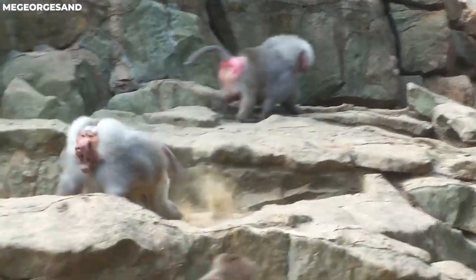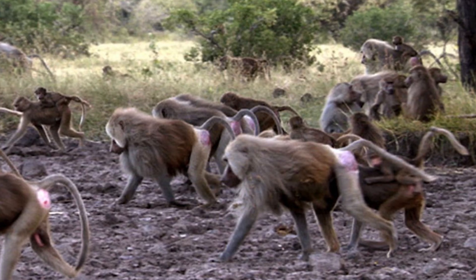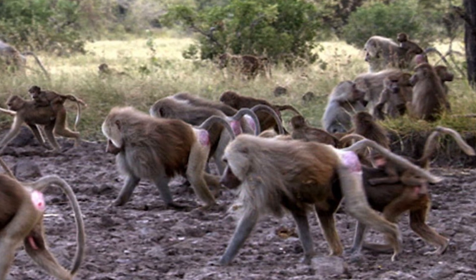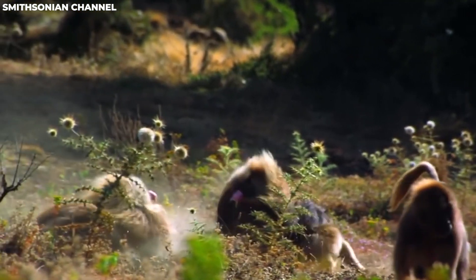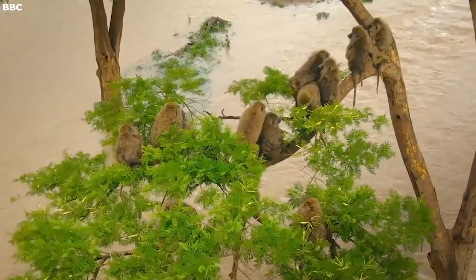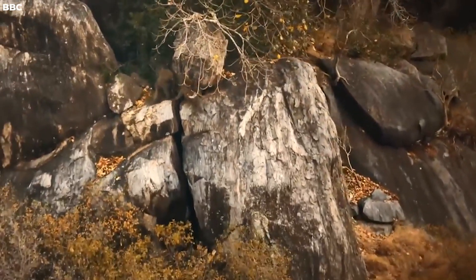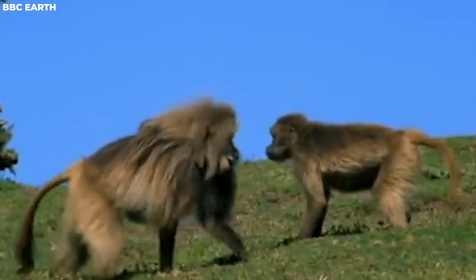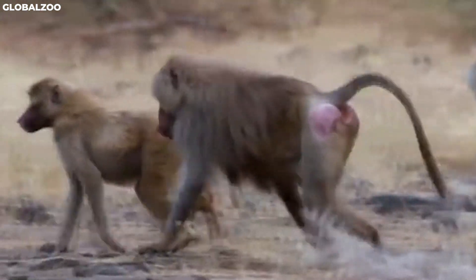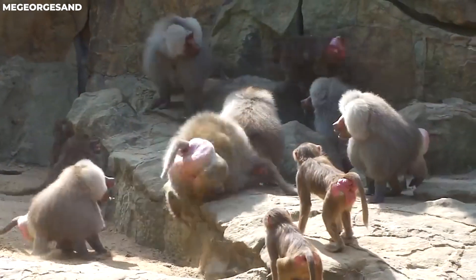For the males, these skirmishes also present an opportunity. Amidst the turmoil of warfare, they seek to steal females from the rival troop, hoping to increase the size of their harems and, in turn, their reproductive success. When the fighting eventually subsides, the harems reform. Lead males, while successful in asserting dominance, also enforce discipline among their females. Any female who dared to stray during the conflict is punished, ensuring that order is maintained within the harem.